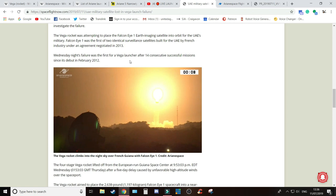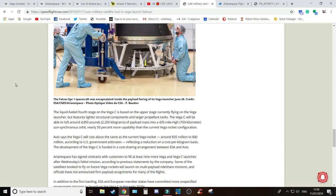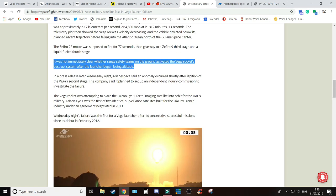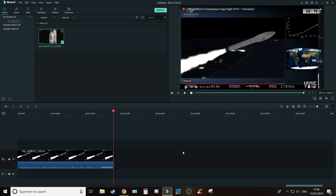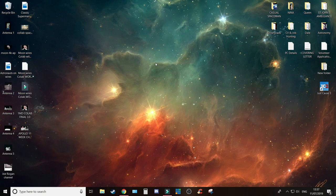Wednesday night's failure was the first for the Vega after 14 consecutive successful missions since its debut in 2012. As I said, if I hear anything else I will let you know. I hope you enjoyed this and found it informative. If you liked the video, please like and subscribe and hit the bell icon to be notified of new videos. I'll try to cover SpaceX launches whenever I can — they're always the most exciting. So that's me from the Casual Spaceman, signing out. Space is real — have a great day, thank you for watching.